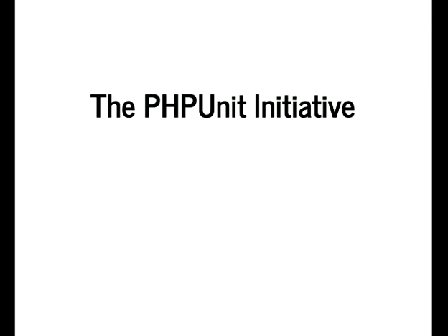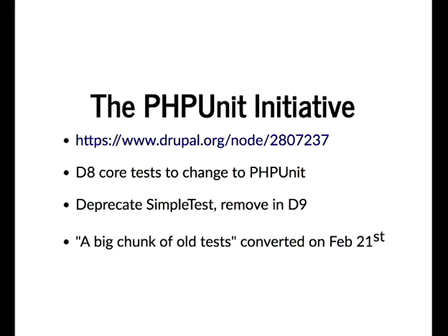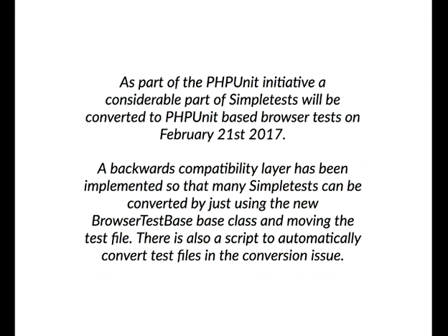There is an official Drupal initiative about moving Drupal 8 core tests to use PHPUnit rather than SimpleTest, with the intention of deprecating SimpleTest and removing it before Drupal 9. There's a backwards compatibility layer so you can just change the base class — from DrupalWebTestCase to the BrowserTestCase that PHPUnit provides — and apparently there's also a script to automatically convert test files.